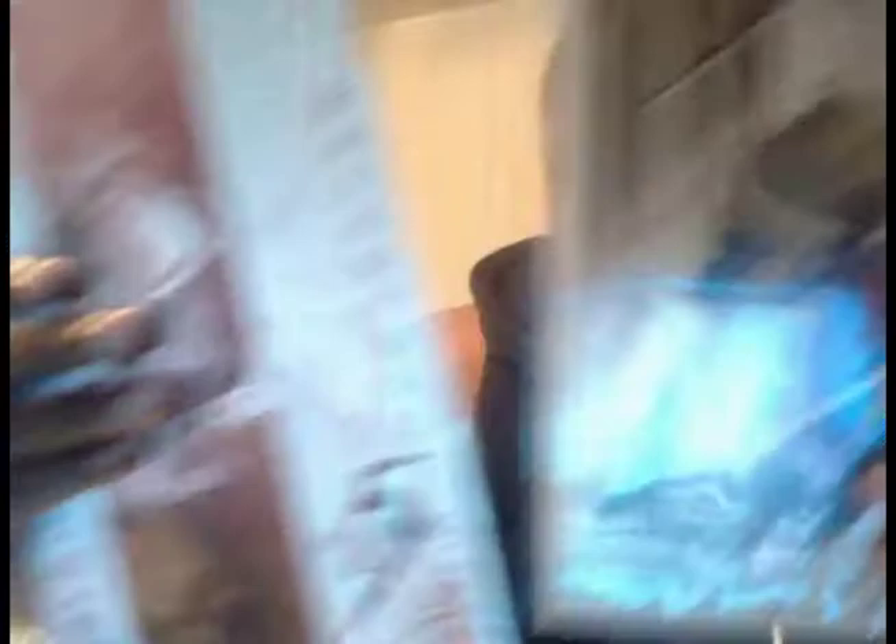Let me show you what I picked up from the Newport Beach store. This is Five Ronin — Deadpool. There are five issues total: Deadpool, Wolverine, Punisher, Hulk, and Psylocke, and each character has two cover variants. This is the Deadpool cover and this is the other Deadpool variant. I picked up multiple copies of these and I'm really happy to find them in the shop.